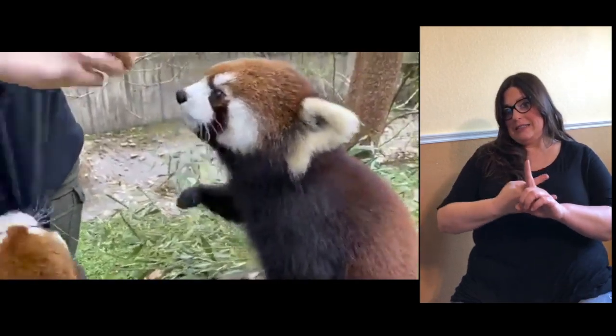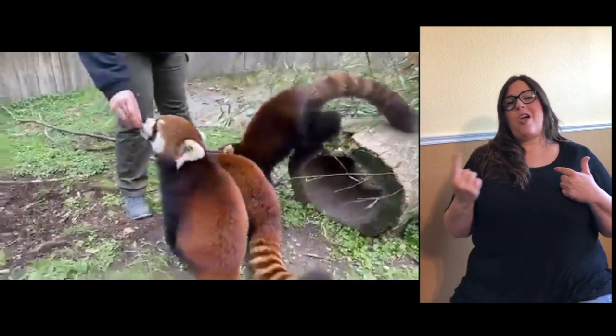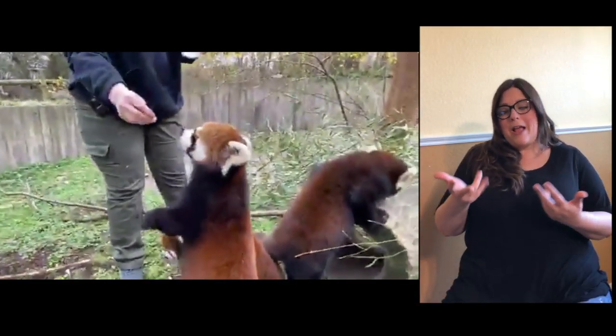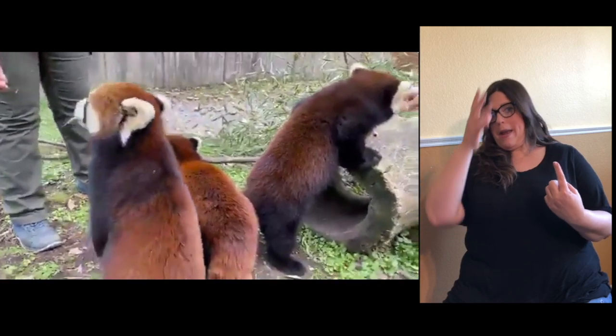These guys are almost blonde, and when red pandas are blonde, that's when they're old enough to kind of be on their own and go off and make their own families. They're not quite old enough yet, so they're out here hanging with mom. We also have Kenji, who is our only male red panda.